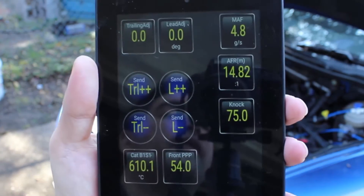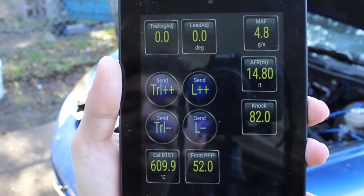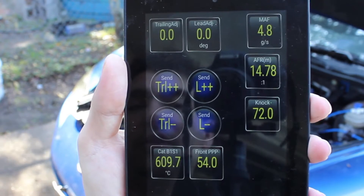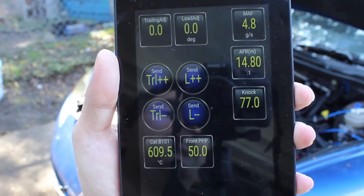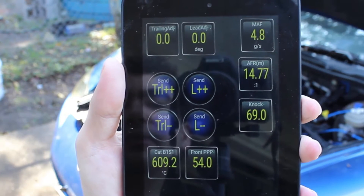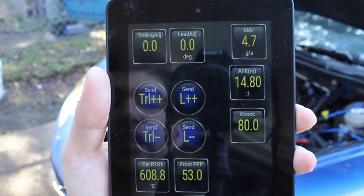I've put everything back where it started from, and guess what? Exhaust temperature is going down. Still have the front peak pressure point a little bit too far retarded — I think it's actually reading properly again. And mass air flow sensor is still reading about 4.8. First attempt did not work.